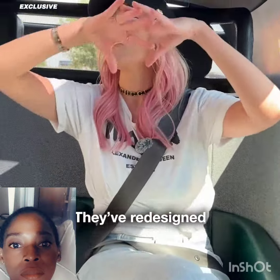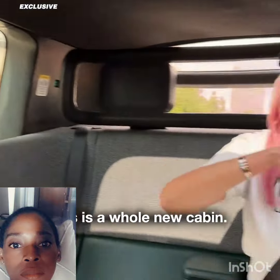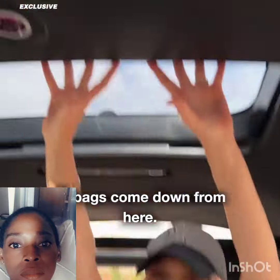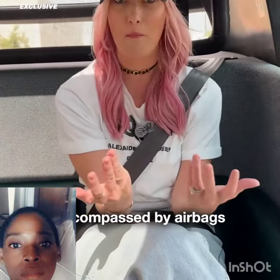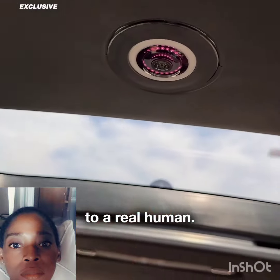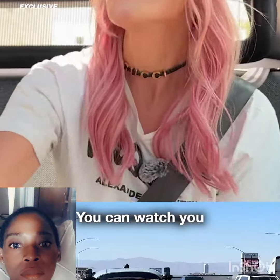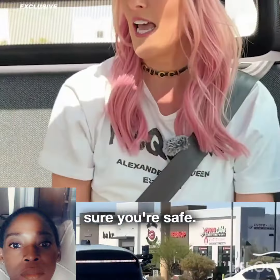Now, safety — they've redesigned all of the airbags because of course this is a whole new cabin. Airbags come down from here, boom, from the side, from the back, everywhere. You are encompassed by airbags if needed. There's also a camera that connects to a real human who can watch you just for your safety. If something happens to you, they can make sure you're safe.